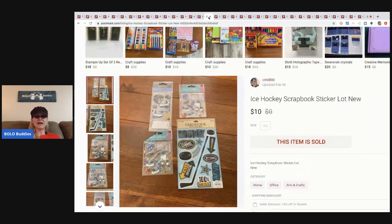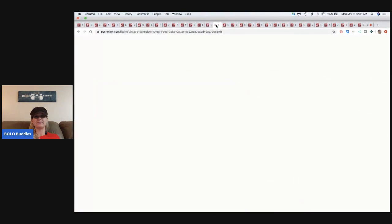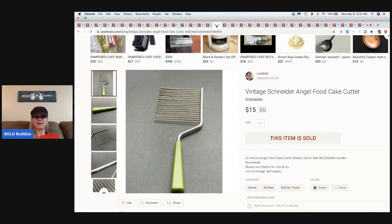The next item is these ice hockey scrapbook stickers. I always pick these up at garage sales if they're cheap and I can bulk them together. I probably have less than ten cents in all of these. I sold them for ten dollars, buyer paid shipping.